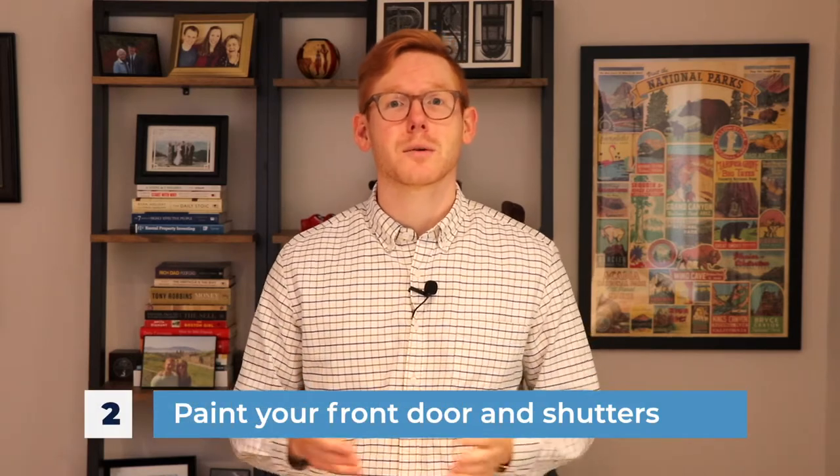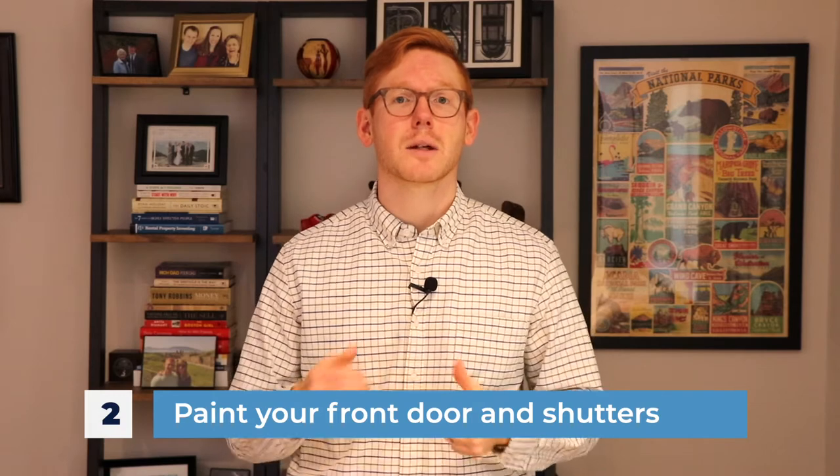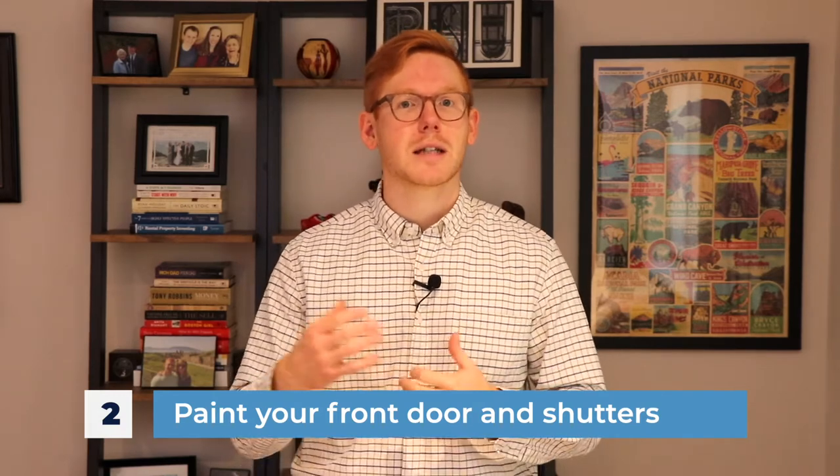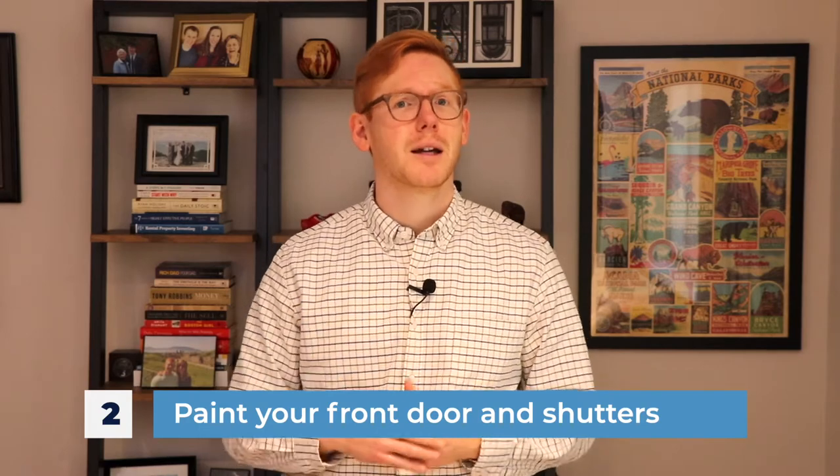Number two: paint your front door and shutters. This could be one of the cheapest but most effective things to increase your home's value. Just adding a bright color to your front door can really make your home pop. A gallon of paint costs about $50 or so depending upon the type of paint that you get. Just painting the front door can really go a long way. If you want to take a step up, paint the shutters as well — it really gives that fresh look to the home.